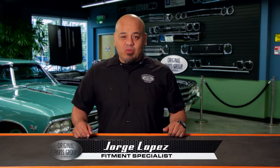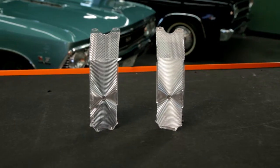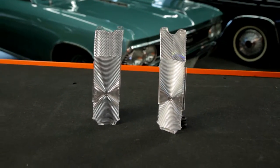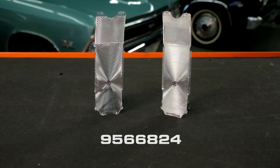Hi, I'm George Lopez, Fitment Specialist with OPGI, and welcome to our product spotlight. Here we have our 1966 El Camino and Wagon Tail Light Inner Diffuser Lenses, part number 9566824.